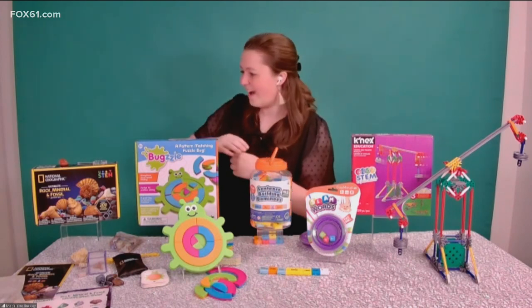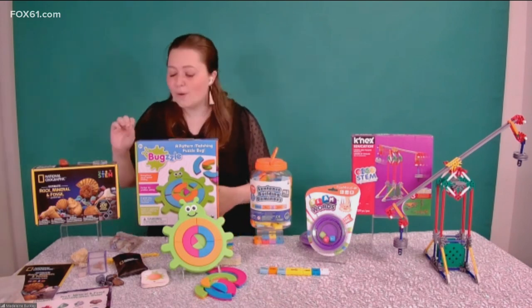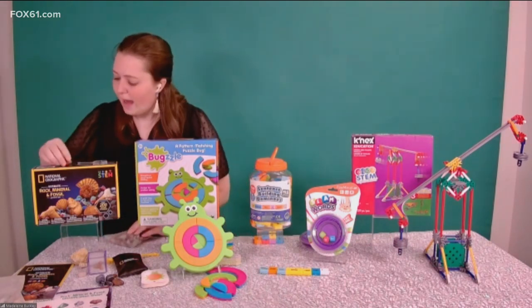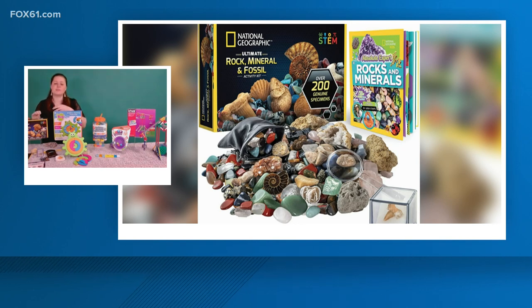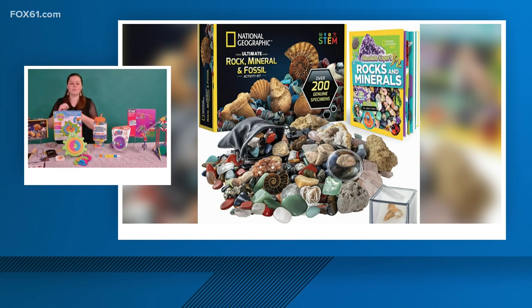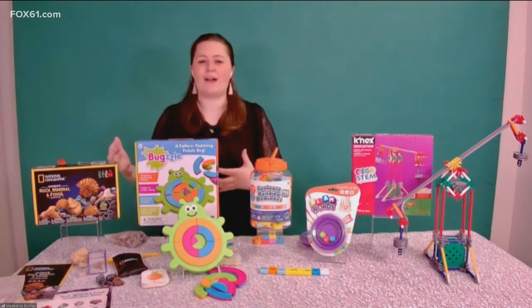We're going to start with this great National Geographic Ultimate Rock, Mineral and Fossil Kit. This comes with more than 200 different minerals, rocks, and specimens. I have this beautiful polished red jasper here. It has a magnifying glass so kids can explore the pieces closer, a guide to help them identify every piece, and even a little display case. It's very self-guided, very tangible, very hands-on — that sense of accomplishment and discovery. A simple premise, but so many hours of play and exploration. Everything you need right there in the kit.